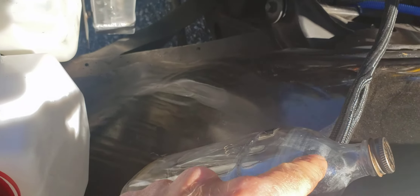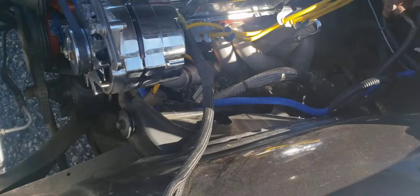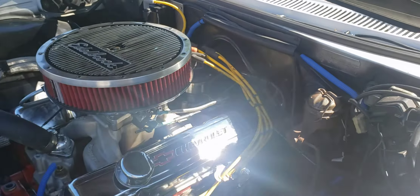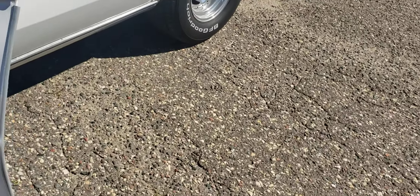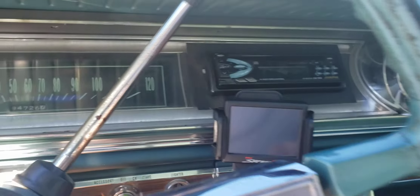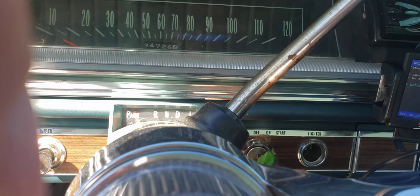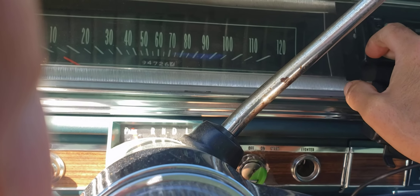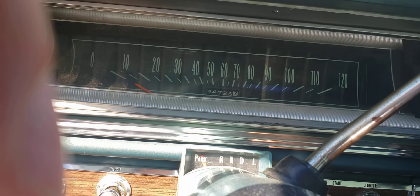It's got the original window washer fluid bottle. Let's start her up. What's nice about this fuel injection on this motor is it's got the digital readout right there. It's kind of funny hearing the fuel pump engage on an old car.